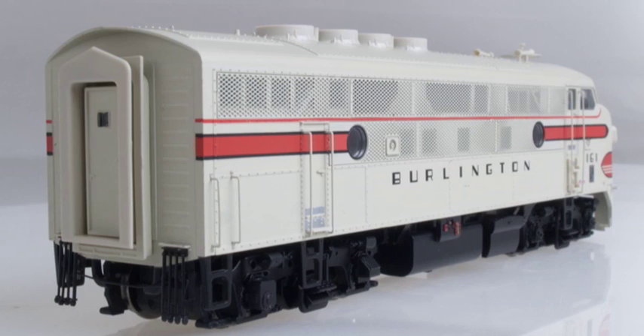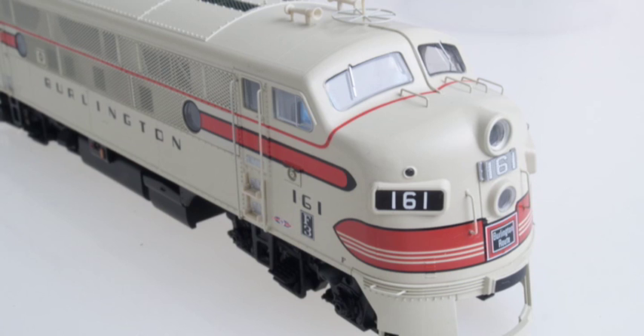These handsome UP motors are available in two versions. The No. 161 series models a drawbar-equipped A, B, A loco, while the No. 160 A, B, and C represent a trio separated into three individual locos.